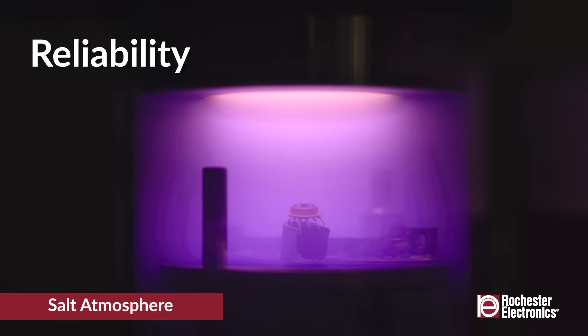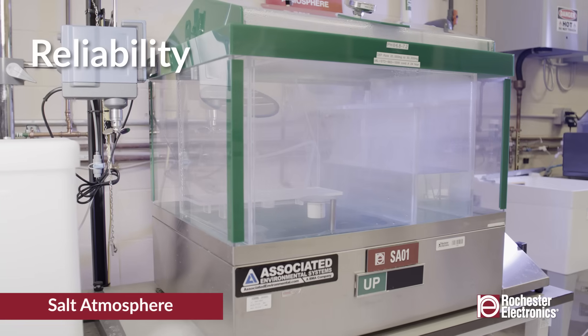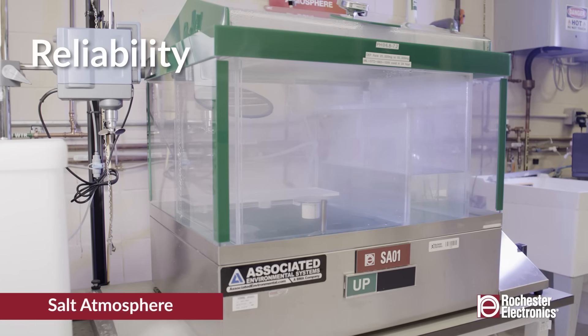With proven capabilities in qualification, production screening, and custom testing, Rochester Electronics is able to meet your unique needs.